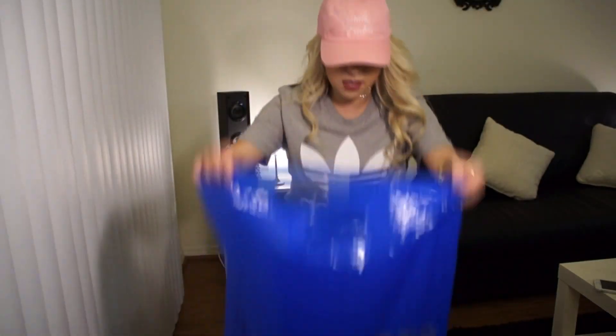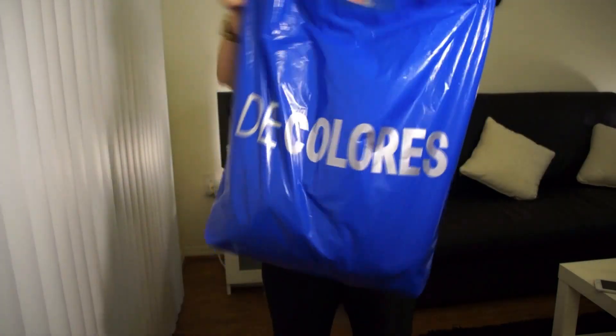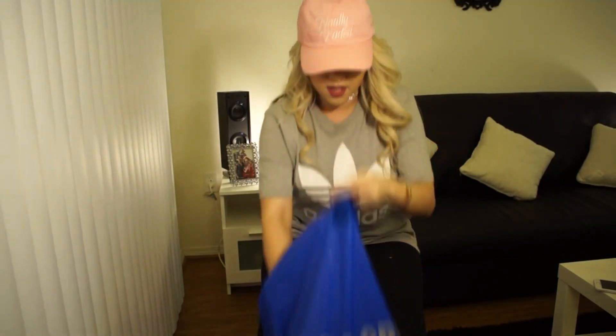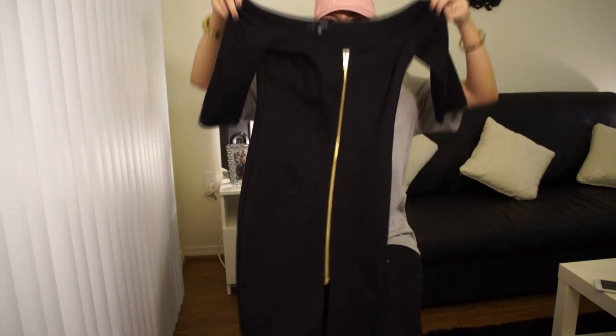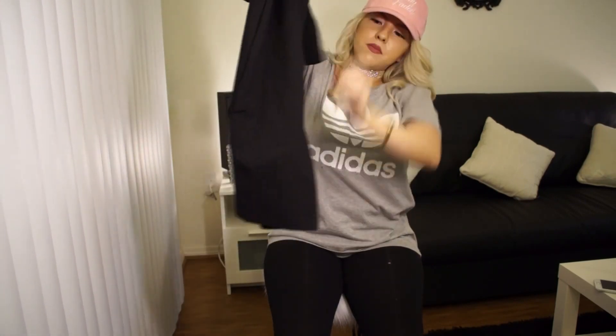The next store I went to was D Colors — I don't really know what store this is, it just said D Colors. I got this black dress with a zipper in the middle and it's like cut and open at the bottom.